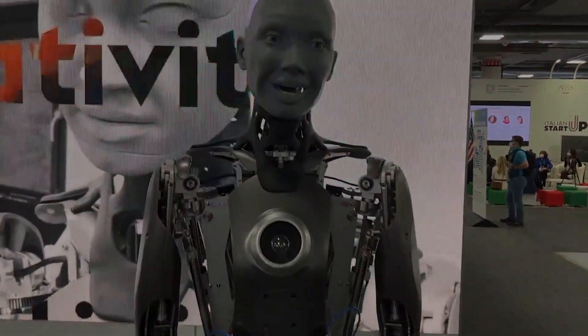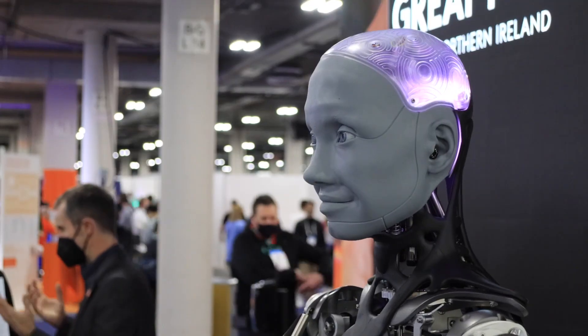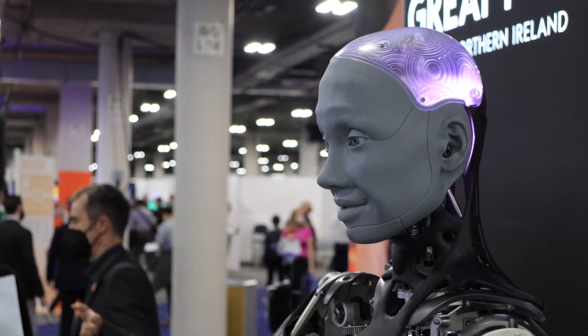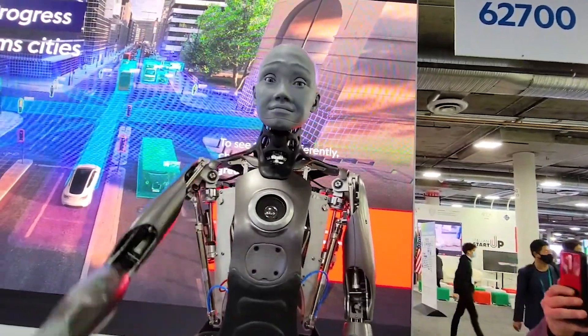Moving on to humanoids — let's take the leap to one of America's most disturbing humanoids as of yet. Last year, Ameca the humanoid blinked to life and quickly went viral. At CES 2022, we got the first public demonstration of this lifelike robot and saw just how blurred the lines between human and android are becoming.